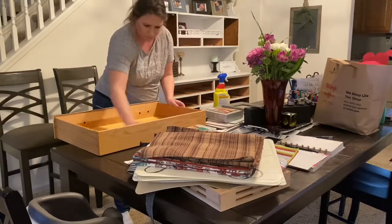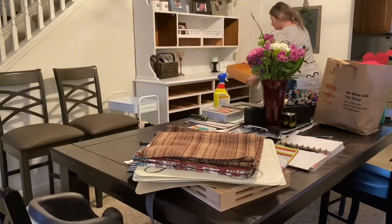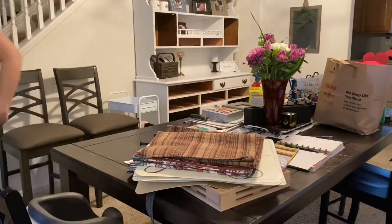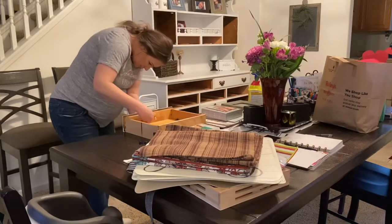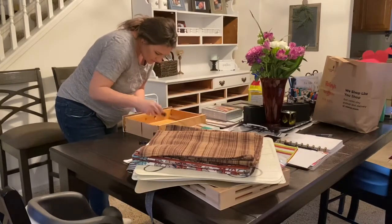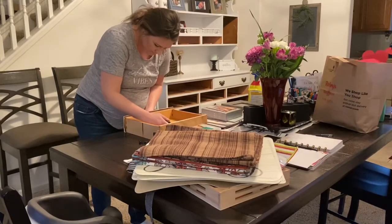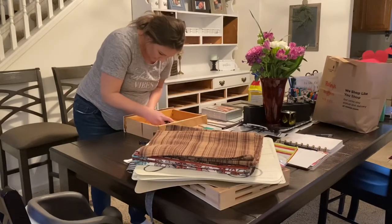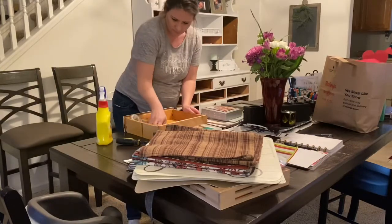I put the hardware back on and cleaned the inside of the drawers. Luckily the person I got this from had it pretty clean already, but it did need some wiping down. I didn't do anything to the hardware — I really liked that old rustic look so I left it as is. I just had to be careful to put each piece back on the correct way and not upside down.